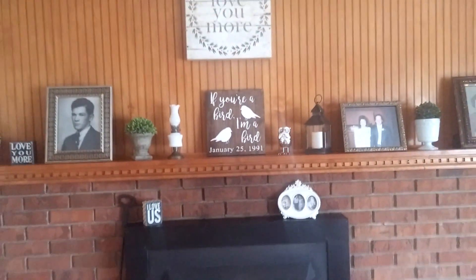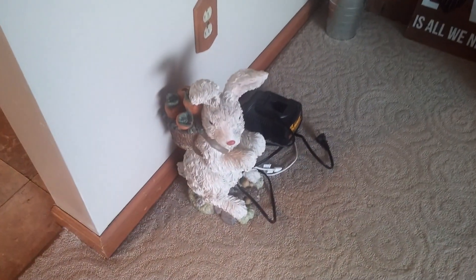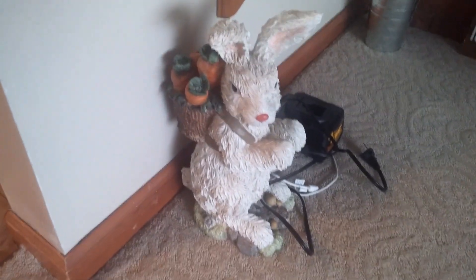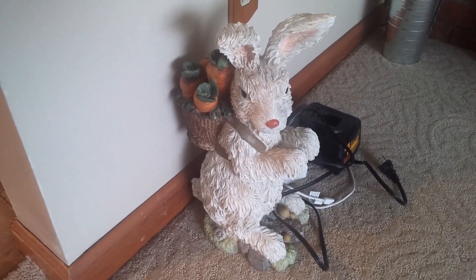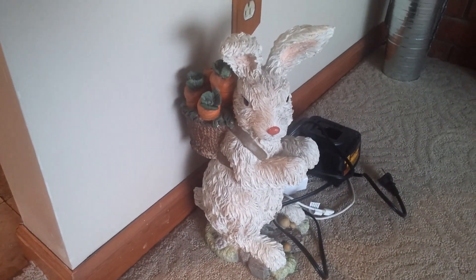Everything up here is probably pretty much the same as it was before. I did put some spring flowers out. And this rabbit my mother-in-law bought me a couple years before she passed away in 2003. I love him — I put him out every year. I hope you can see him, he's gorgeous.